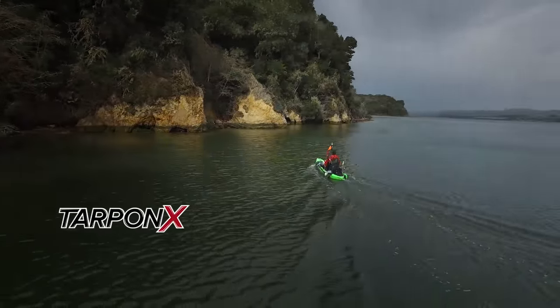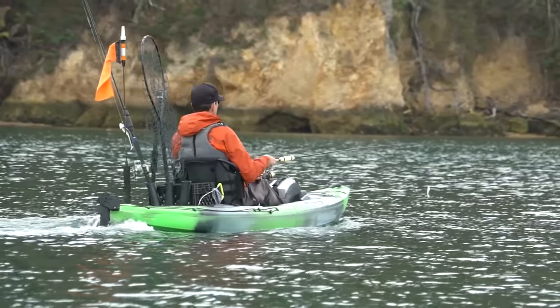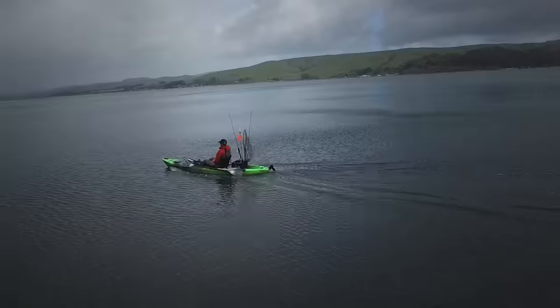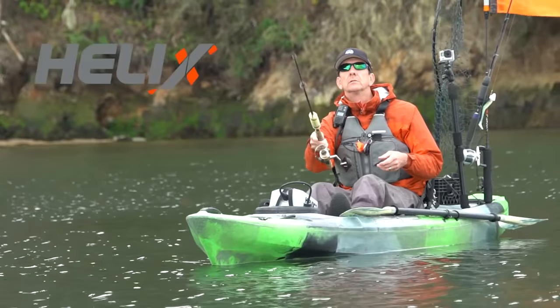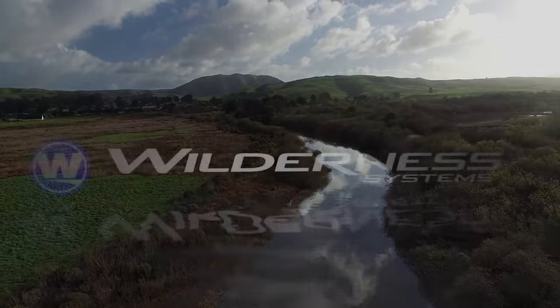Compatible with Wilderness Systems kayak models, the Helix MD is an all-access pass for kayakers of all ages. Top speed, maximum range, and maximum runtime may vary by boat model, paddler weight, throttle speeds, etc. Solar charger sold separately. See more at Wilderness Systems.